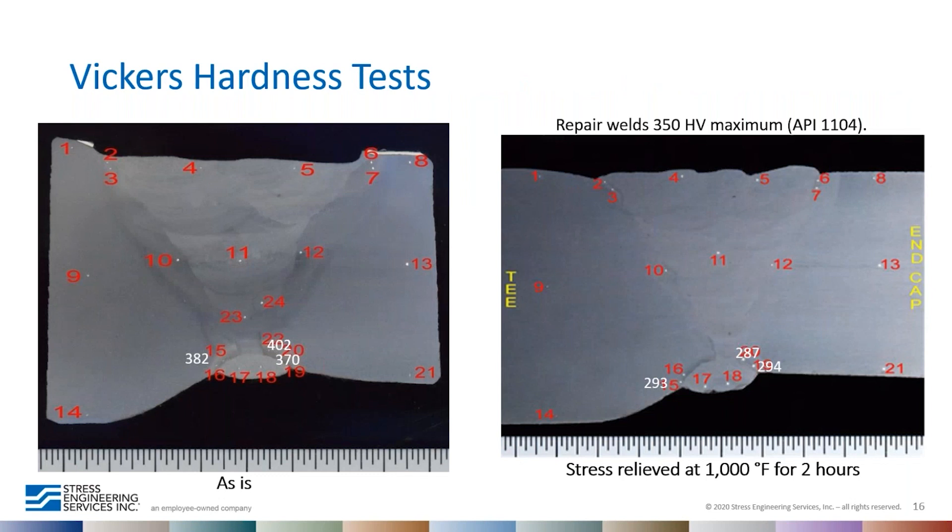We wanted to verify once again at 1000°F simulated stress relief to check hardness values. The HAZ hardness adjacent to the root at 1000°F was 294, 287, and 293 Vickers — below the 350 Vickers hardness limit. That hardness is satisfactory.